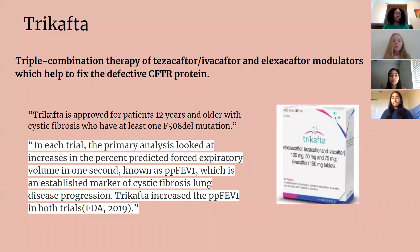Trikafta is a triple combination therapy of tezacaftor, ivacaftor, and elexacaftor modulators, which helps fix the defective CFTR protein. However, there are limitations — Trikafta is only approved for patients 12 years and older. In each trial, the primary analysis looked at increases in percent predicted forced expiratory volume in one second, also known as PPFEV1, which is an established marker of cystic fibrosis. In both trials, Trikafta increased those parameters.